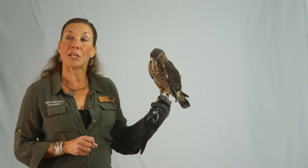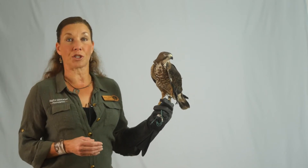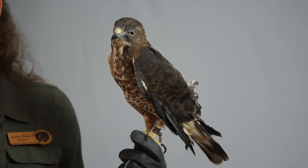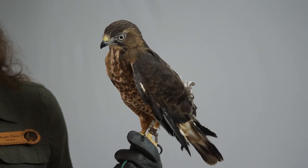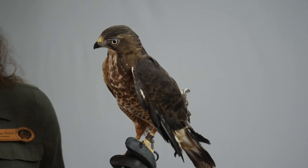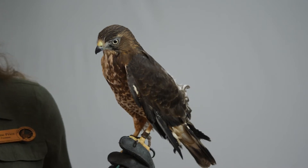These are one of the species, like turkey vultures, that go by the great migration point in Veracruz, Mexico. So literally thousands and thousands of broad-winged hawks are seen each year. They call that the river of raptors.